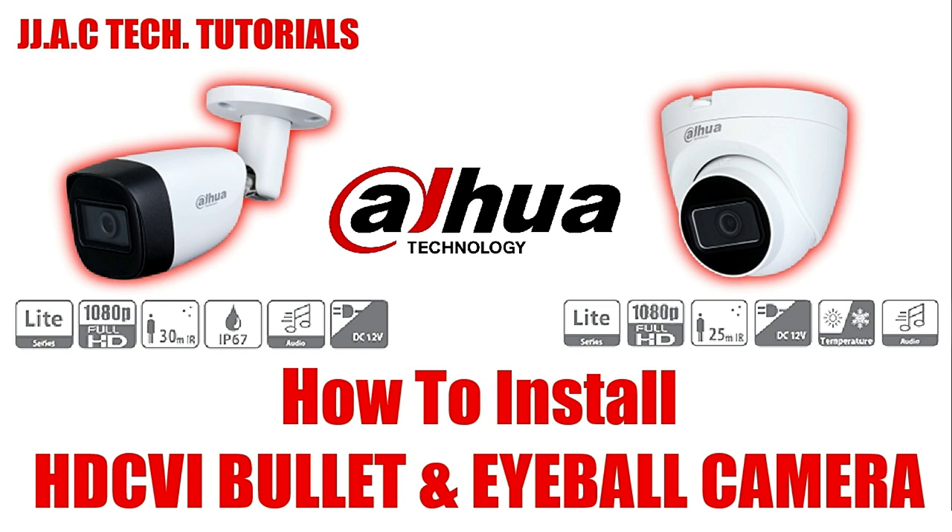Dahua Technology — HDCVI Bullet Camera and HDCVI Eyeball Camera: How to Install.